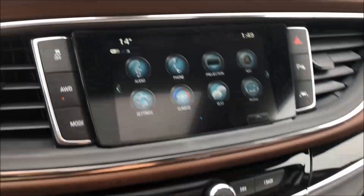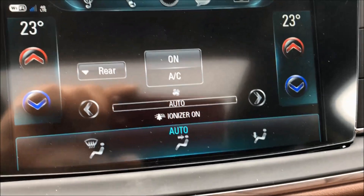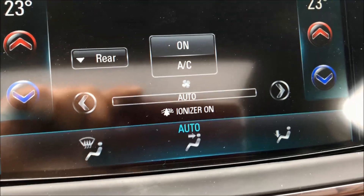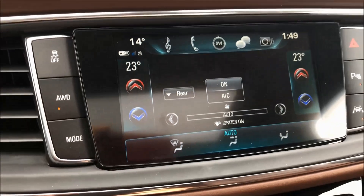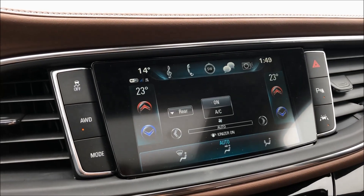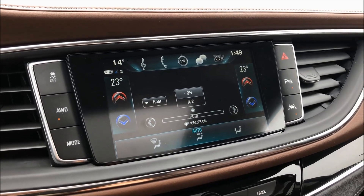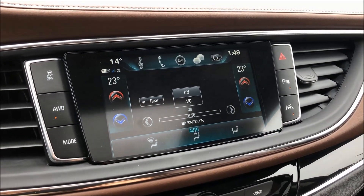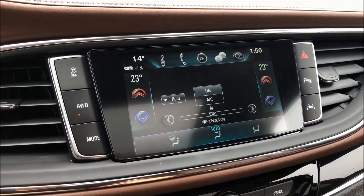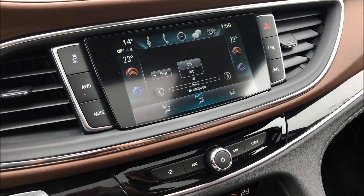You can see up here on the climate control it says ionizer on. So if you have bad allergies or pollen and dust bother you, this has an ionizer built right in — you get crystal clean air coming in. I actually have a family member who has issues with dust and pollen, and this vehicle takes care of that.